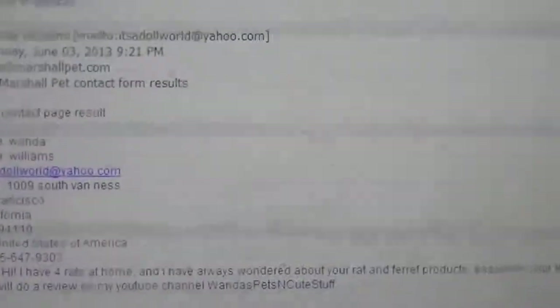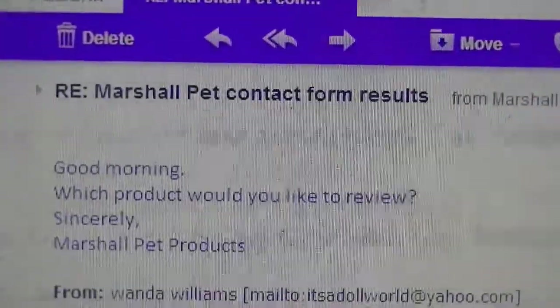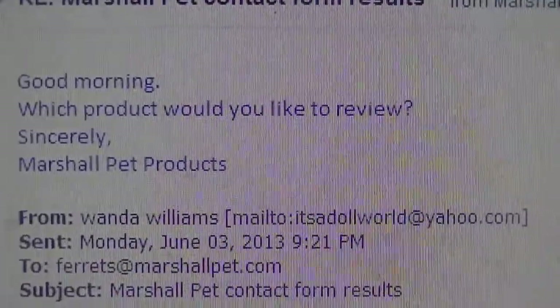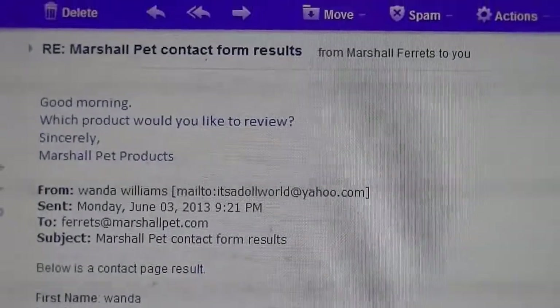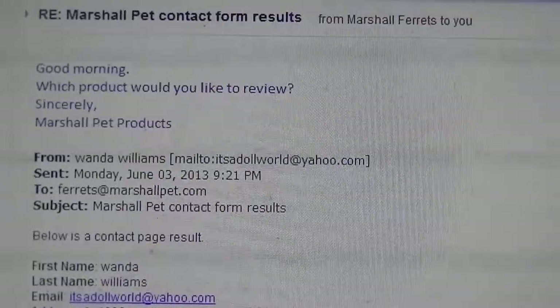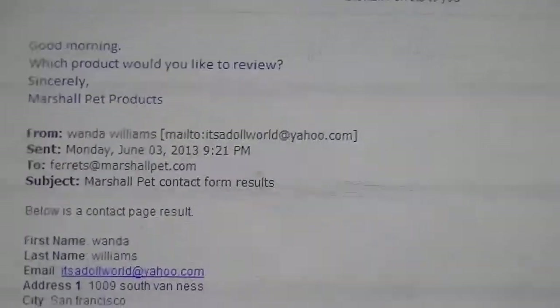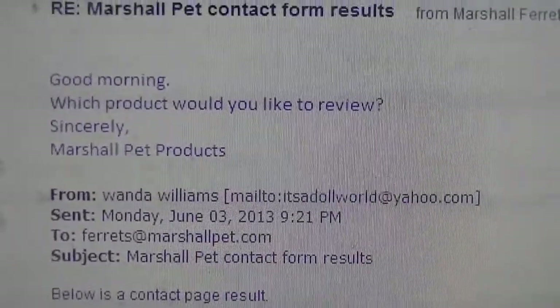They actually responded to this, which really surprised me — I thought maybe they'd send me something small if anything at all. They responded and said, 'Good morning, which product would you like to review? Sincerely, Marshall Pet Products.' Which is really rad. I asked them if they'd send me maybe the elephant, which is like a plush animal hideaway that rats or ferrets can go through — they go through the snout and end up in the stomach of it.